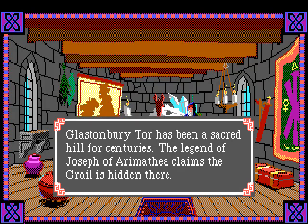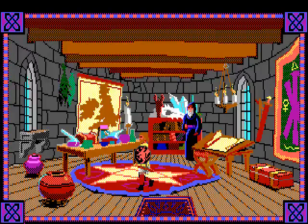Glastonbury Tor - 'a sacred hill for centuries; the legend of Joseph of Arimathea claims the grail is hidden there.' Why don't we just go there and grab the grail? Shortcut, speed run, game over. All right.